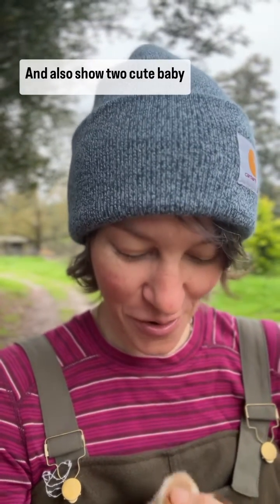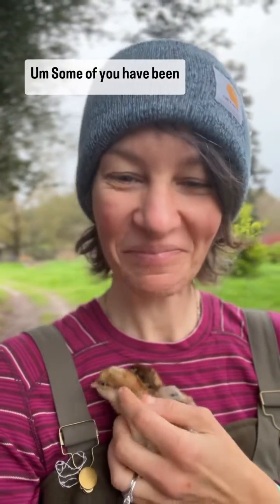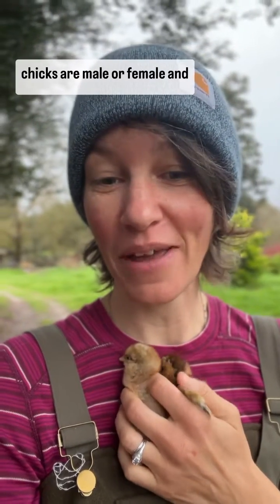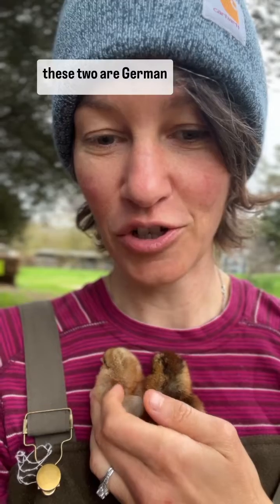I also want to show two cute baby chicks. Some of you have been asking how we can tell if our chicks are male or female, and these two are German Bannfelders.